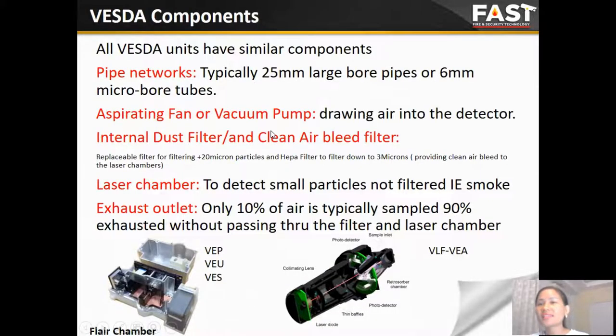All VESDA units share similar components: a pipe network — typically 25 mm large bore pipe or 6 mm micro-bore tube — used for the VESDA VEA; aspirating fans or a tube pump drawing air into the detector; a laser internal filter or dust filter, which can also replace the airflow filter. For the laser chamber to detect small particles, 10% of the air is high-quality sample and 90% is exhausted without passing through the filter and laser chamber.